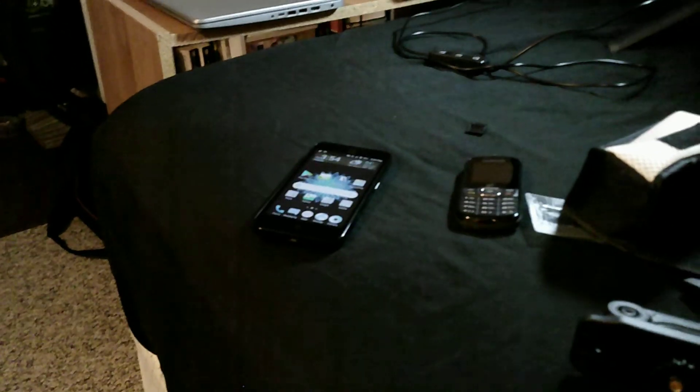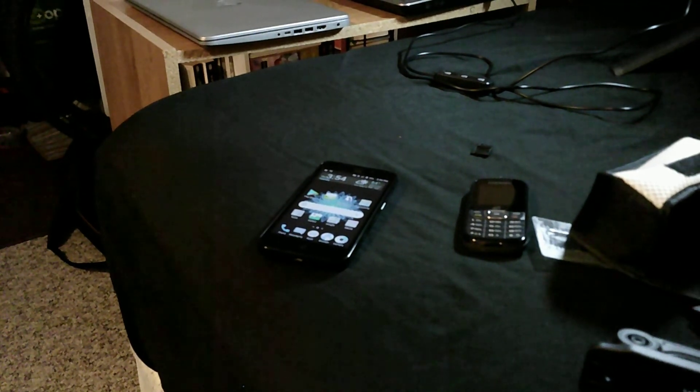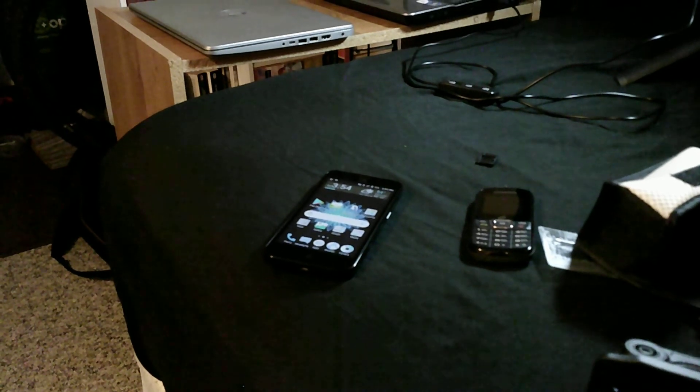So I guess that's pretty much it with track phones and prepaid cell phones.